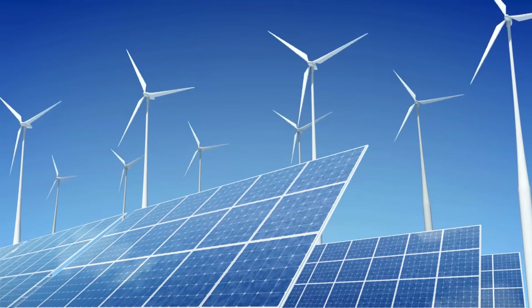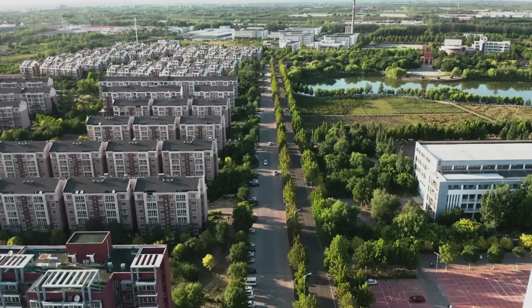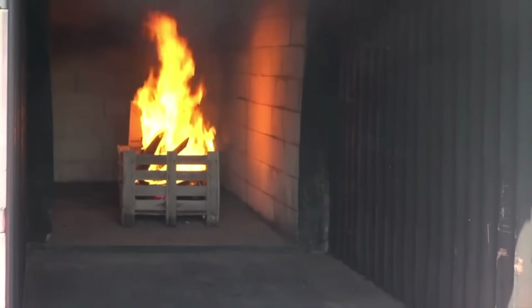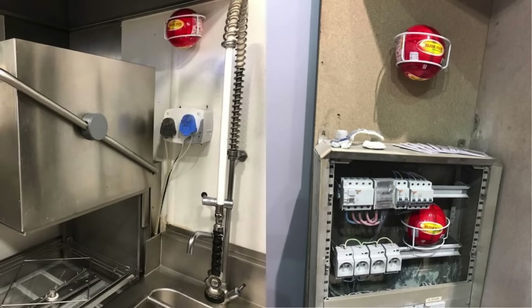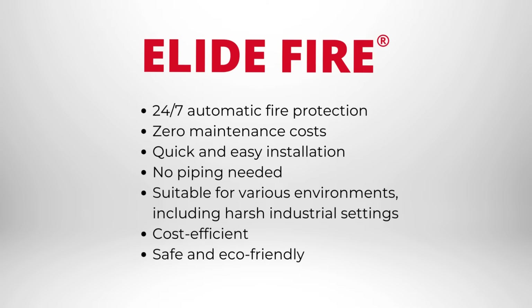Alive Fire Balls are perfect for a wide range of applications, including industrial facilities, residential homes, and vehicles. They are particularly effective in enclosures and confined spaces, electrical cabinets, and areas prone to electrical shorts or flammable materials.